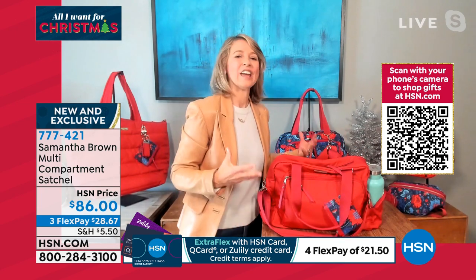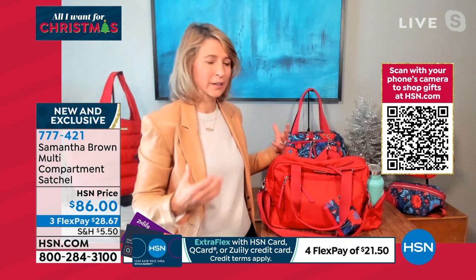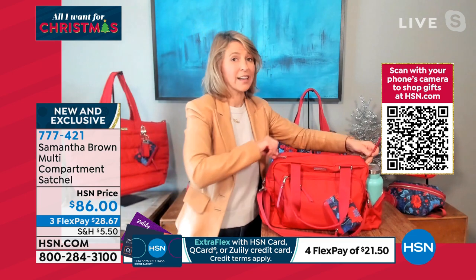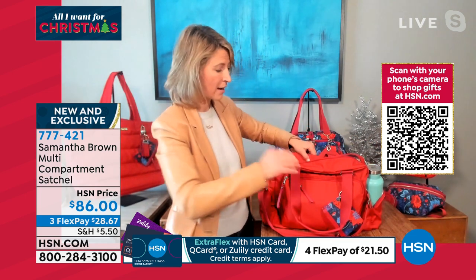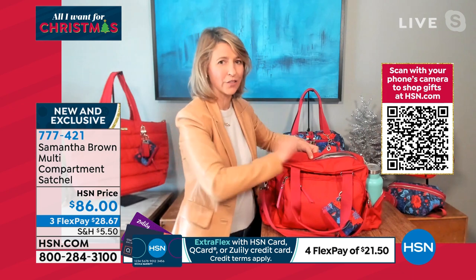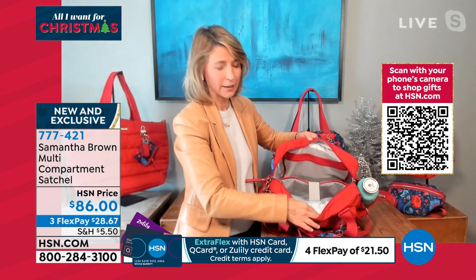So that's just the outside of the bag, and you can see that you've got this real organization powerhouse all done in a lightweight material — all the weight comes from your things, not the bag. Open it up. Now watch this. Phenomenal organization.